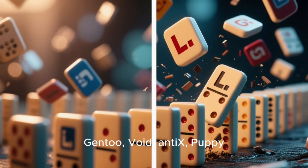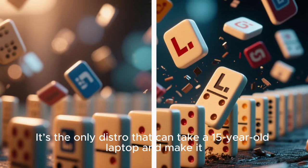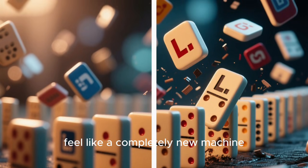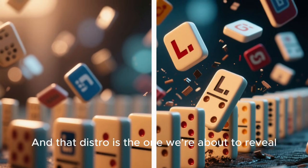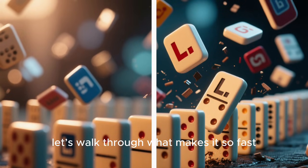It flies past Arch, Gentoo, Void, AntiX, Puppy, and all the other lightweight champions. It's the only distro that can take a 15-year-old laptop and make it feel like a completely new machine. And that distro is the one we're about to reveal. But before we say the name, let's walk through what makes it so fast.